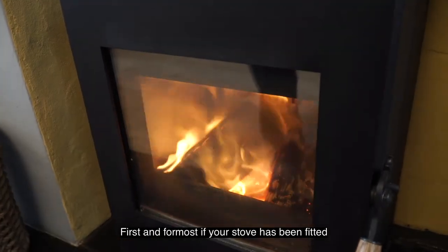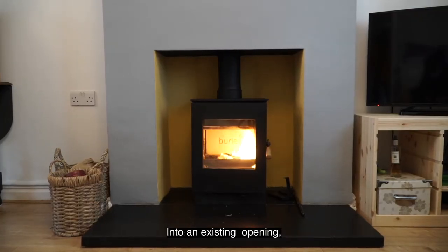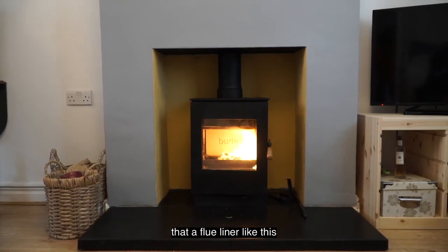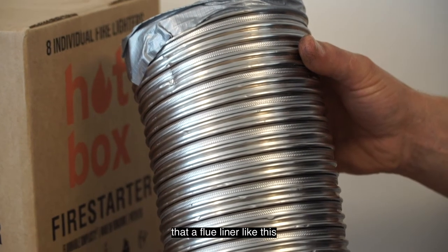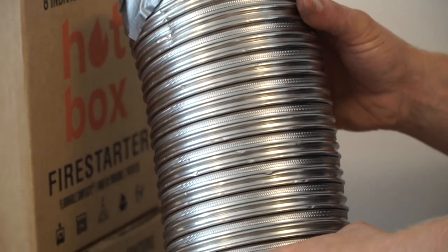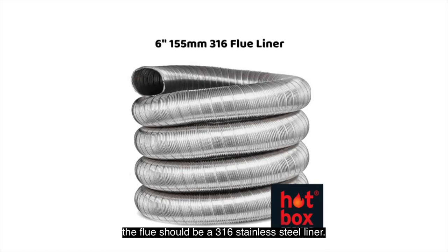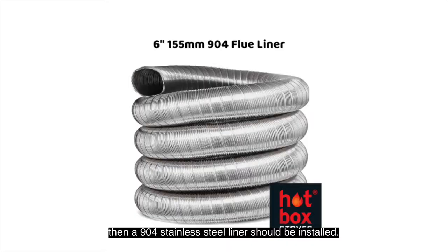First and foremost, if your stove has been fitted into an existing opening, the chimney flue should be checked for leaks, but it is highly recommended that a flue liner like this is fitted into your chimney. If you have a wood burning stove, the flue should be a 316 stainless steel liner, and if it is a multi-fuel stove, then a 904 stainless steel liner should be installed.